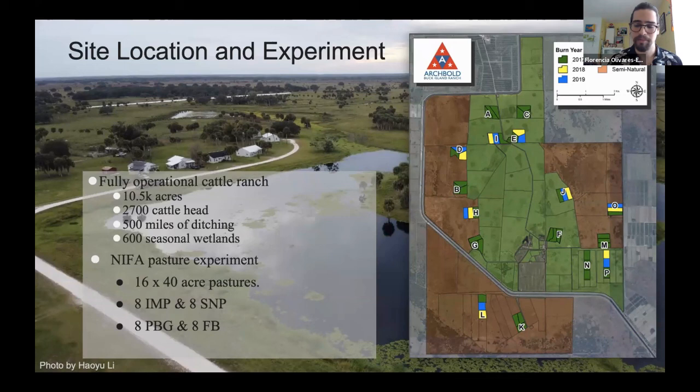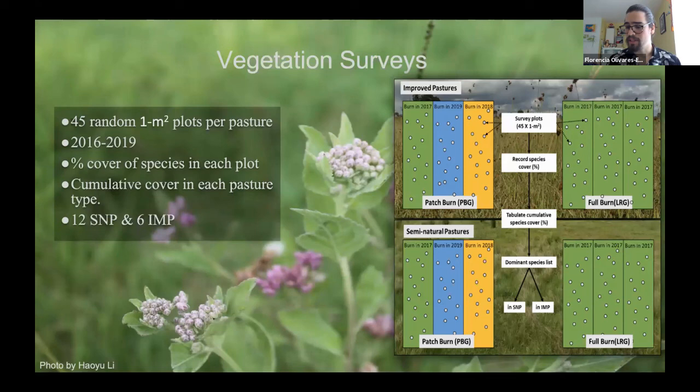Vegetation surveys were used to find the abundant species in the pastures. We took 15 random one-meter-square plots per sector, with three sectors in each pasture — so 45 random one-meter-square plots per pasture. This predates my time at Archbold, starting in 2016 as a pre-treatment year, then going through 2017, 2018, and 2019 with the burn years. We collected percent cover of each species in each plot. We came up with 12 semi-native abundant species and six abundant species in the improved pastures — 18 overall.